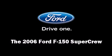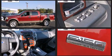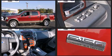Take command of the road in the 2006 Ford F-150 SuperCrew. It features four-wheel drive capabilities, a durable automatic transmission, and a powerful eight-cylinder engine.